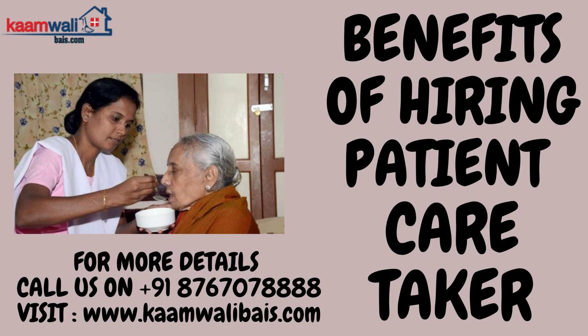A patient caretaker prepares a care plan. Preparing a care plan that addresses your senior loved one's care needs and goals can be helpful when you begin your caregiving journey. A plan can help you determine how many daily hours of care your loved one will require and whether you need additional help to ensure their health and safety.